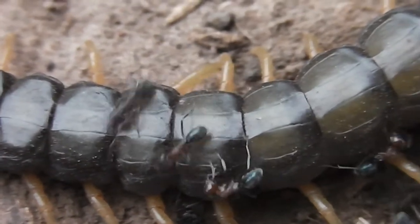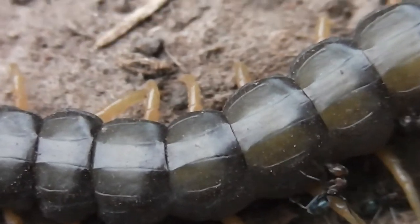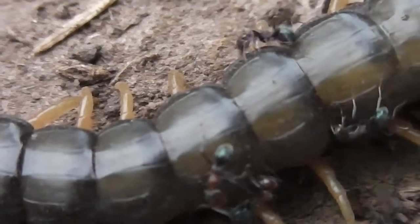I had one in my hair once — a big centipede, much bigger than this one. It was tangled in my hair. I woke up with a centipede tangled in my hair.